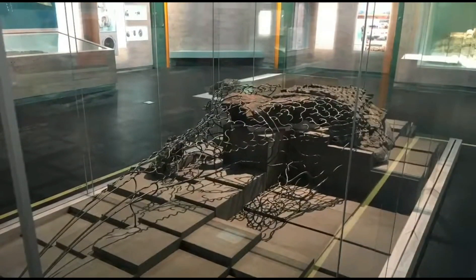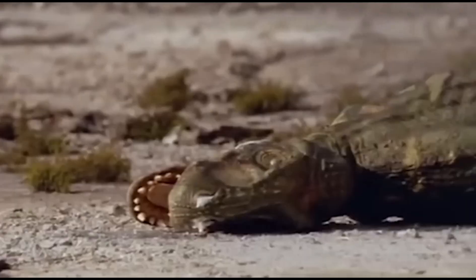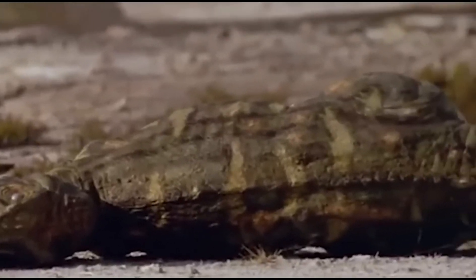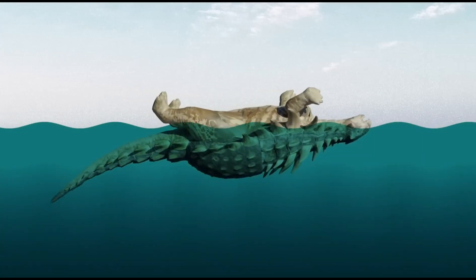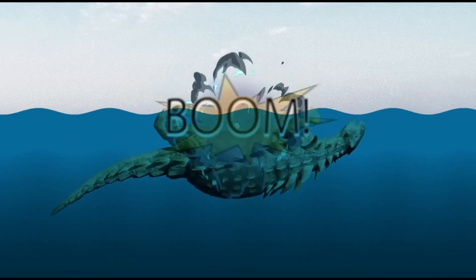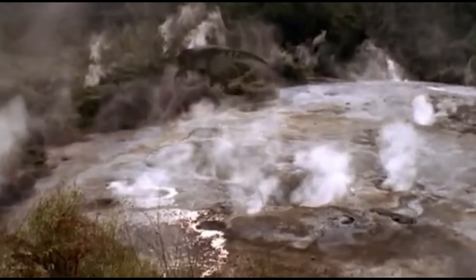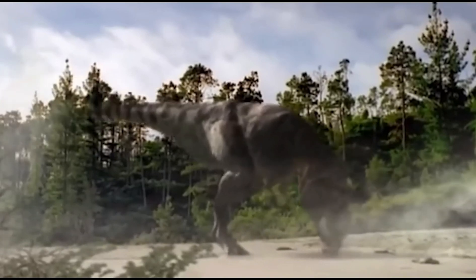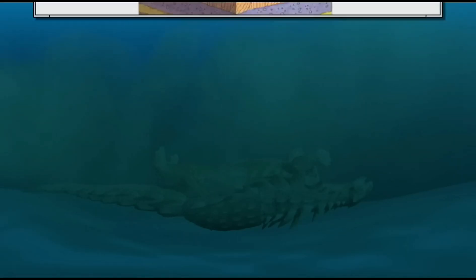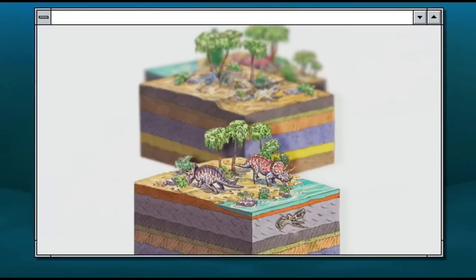Borealopelta is preserved in incredible detail. If it drowned in a torrent that swept it away, how did it come to rest upside down on the sea floor? Henderson and Brown went back to the records and discovered that about 70% of other armored dinosaurs found in Alberta were also found on their backs. As Borealopelta started to rot, Brown reasons gases built up within the body cavity. In the water, the rest was simply physics — that bloated body, with the soft belly and dense back, causes it to flip over. Its arms and legs would have been sticking up in the air, and with its stiff limbs acting as sails, Borealopelta would have caught the wind and literally sailed out to sea, traveling a long way into open water.